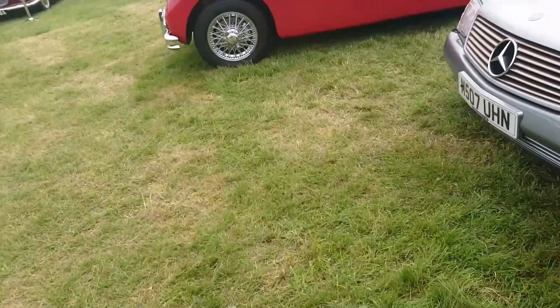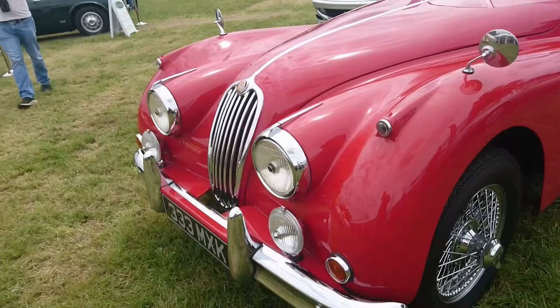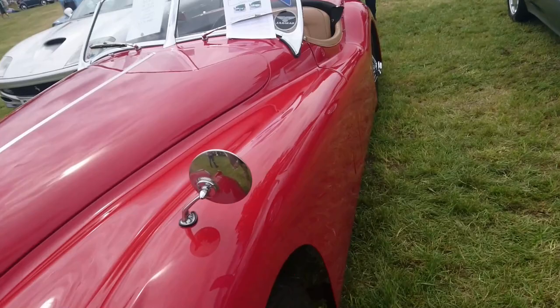R129 SL320, 1994. Jaguar XK140 from 1956 — a snip at £125,000, left-hand drive as well.